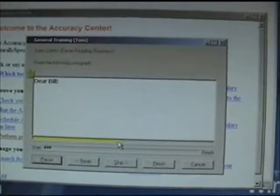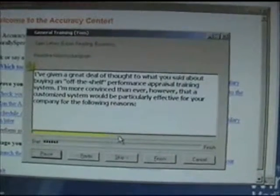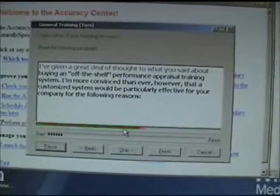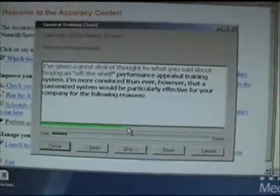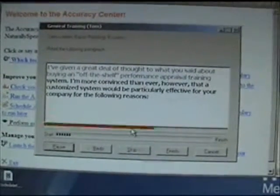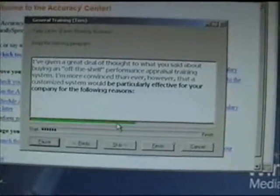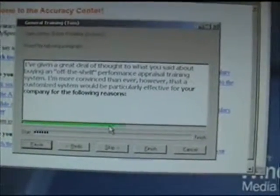Sales letters. Dear Bill, I've given a great deal of thought to what you said about buying an off-the-shelf performance appraisal training system. I'm more convinced than ever, however, that a customized system would be particularly effective for your company for the following reasons.